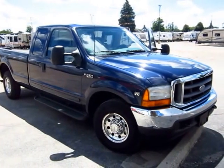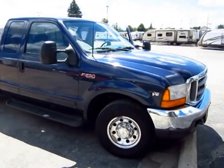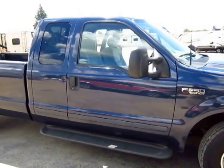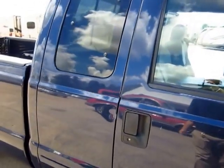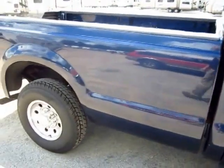2001 Ford F-250 XLT Super Duty with a Triton V10 — a rock solid, legendary power plant — here at Halod RV of Coldwater, Michigan. This is an extended cab and, really, it is a one-owner vehicle, so it's been pretty well kept. Over any length of time you can see little signs of wear, but the important things are all here.